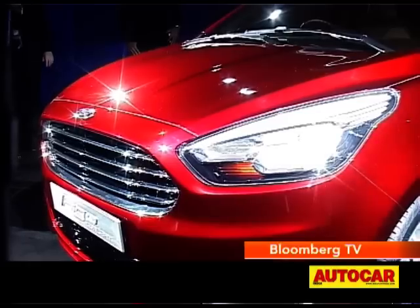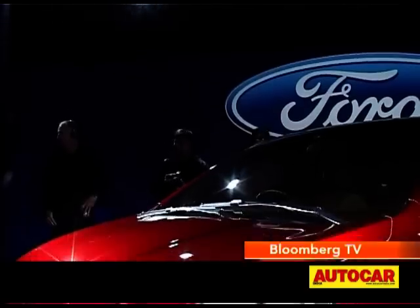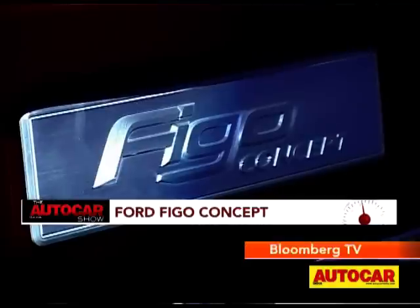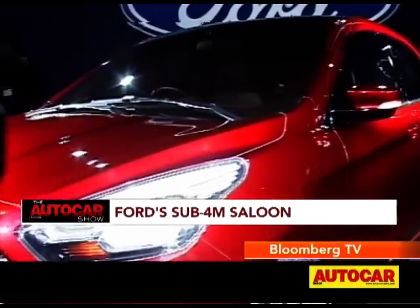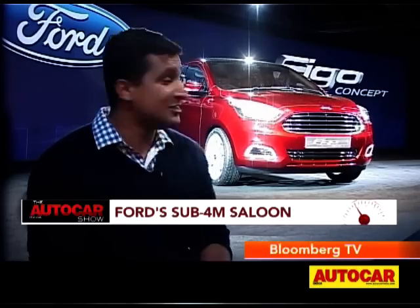After that, we headed to meet up with another sub-4m car. The second sub-4m car for the day is from Ford — this is the Figo concept. Figo straight away tells you it should be a simple, honest, practical, and spacious car. While this is just a concept for now, we're sure it's coming into production next year. This sub-4m saloon is very striking to look at. The nose has that Aston Martin-like grille we've seen on other Fords, with very striking headlamps. What we saw with the EcoSport — you can expect this dramatic look to make it into production as well.